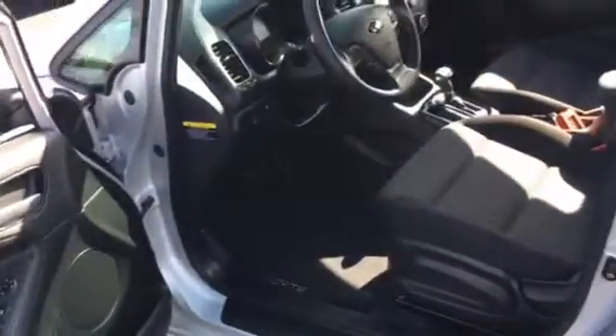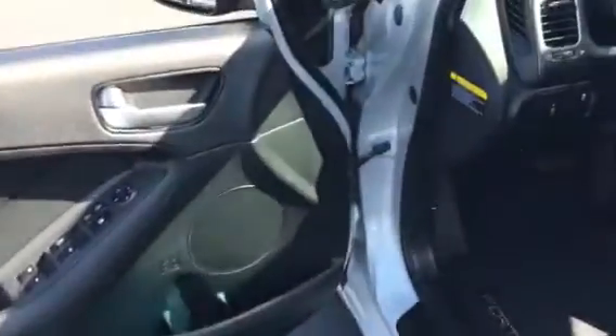Got the charcoal cloth seats. All power windows, locks, mirrors. It does have Bluetooth. Cruise control. There's a good view of the dash and all.